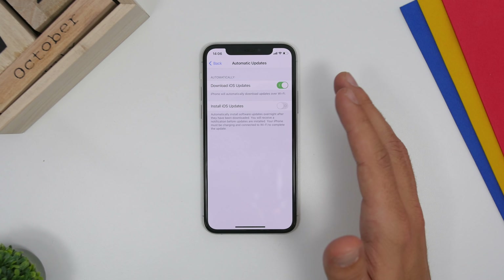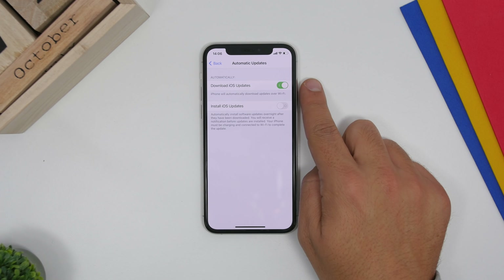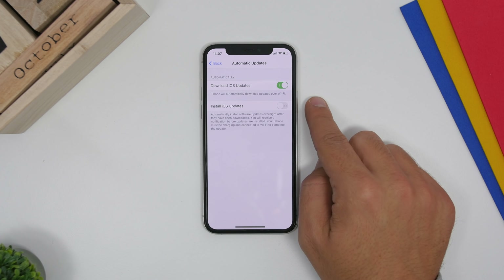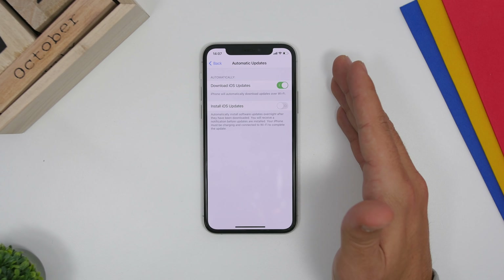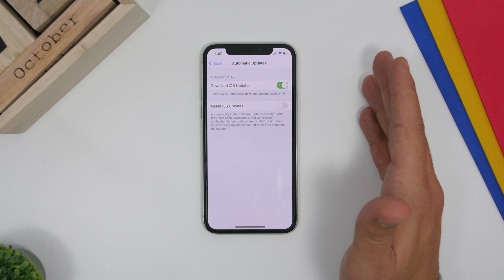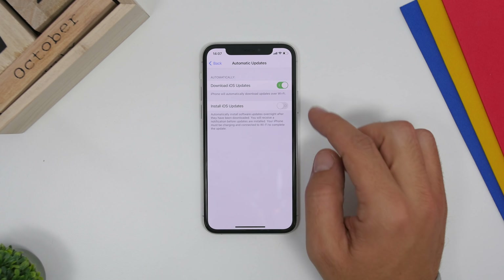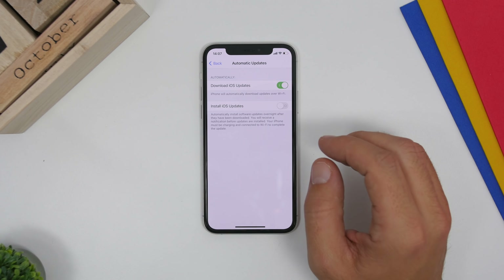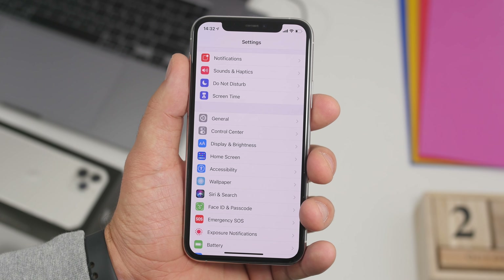The first option will only download the new version of iOS to your device and won't install it. If you enable the second one, it will also install it automatically. So you choose what you want to do here — whether you want to download or not, and whether you want to download and install it automatically. You now have two different options to configure how you update your device to the newest iOS version.